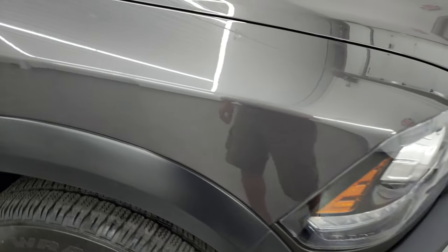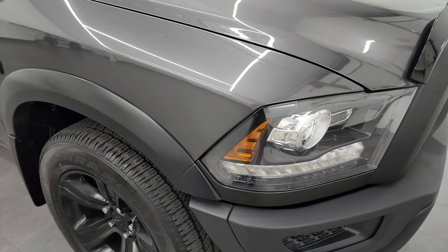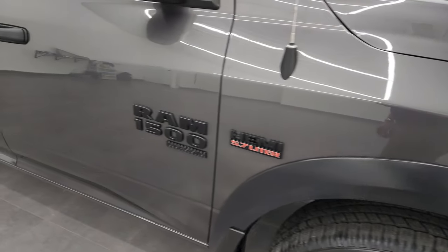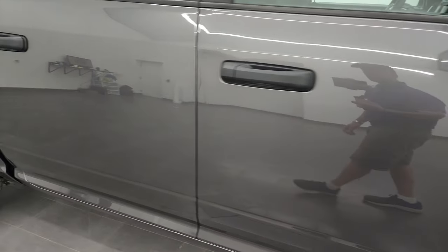Granite Crystal Metallic — one of my favorite colors on the Ram. It's got a lot of metal flake in it, a lot of greens, blues, purples, and it's really a cool color especially in the sunlight. You also get fender flares with the Warlock Edition. As you go down this side of the truck, take note of how clean that body is and how reflective and mirror-like that paint is.